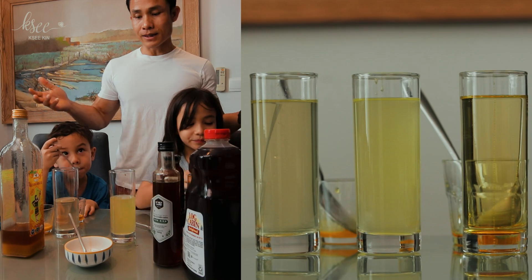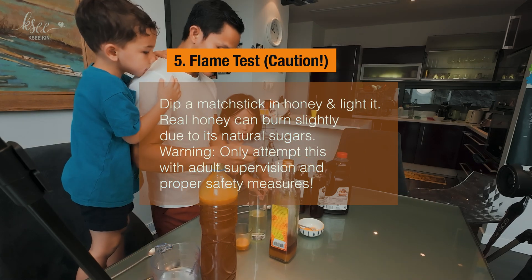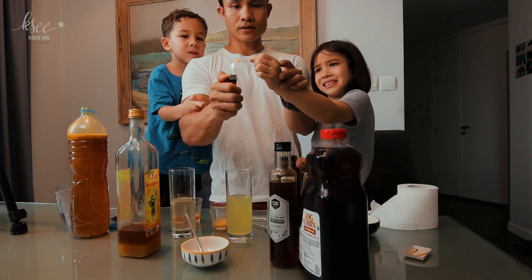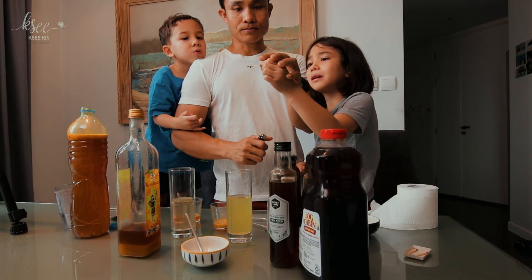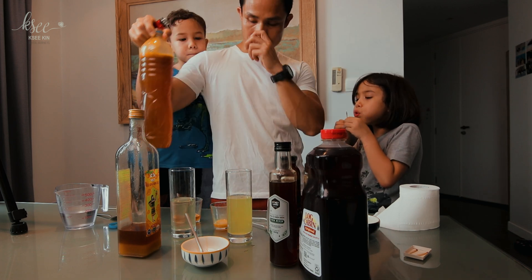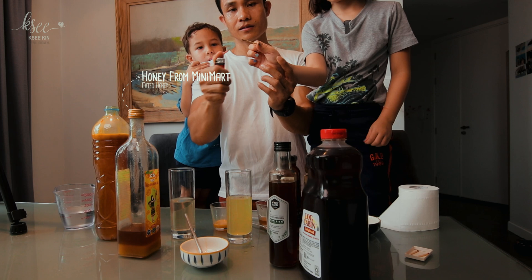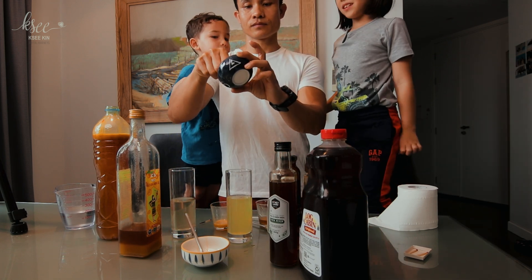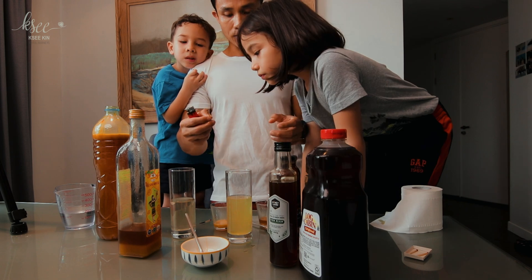Now let's move to the flame test — more fun, but you can't do this on your own; always do it when you're grown up. We put real honey on a stick, dip it, and burn it. It's burning. But if you put a lot of honey, it won't burn as well. This one I think is real but mixed with a little bit of water, that's why it's not fully real. Testing with the syrup now — it's not burning at all. It burns similarly to the real honey, which is interesting.